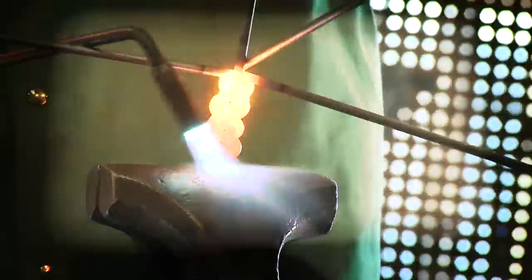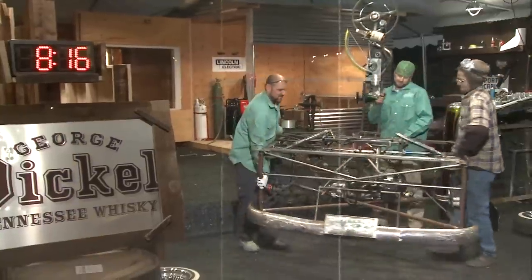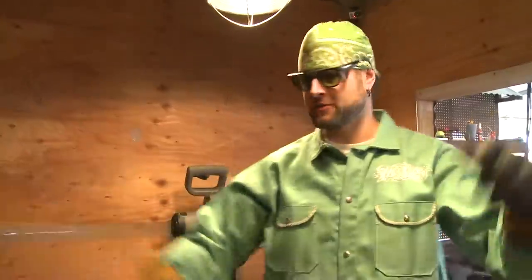Next time on Raising the Bar: this will be the first time I've ever built a car into a bar. We challenge this team of custom metal fabricators to build their ultimate bar. In the real world we might have several weeks, but we only have eight hours.